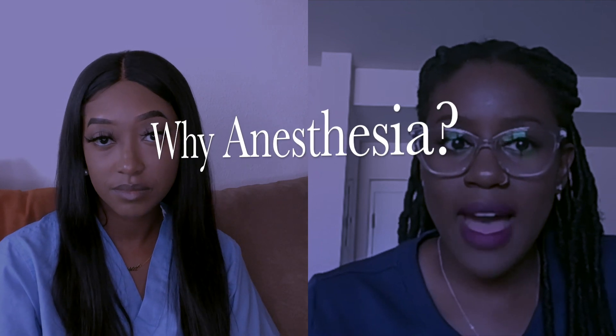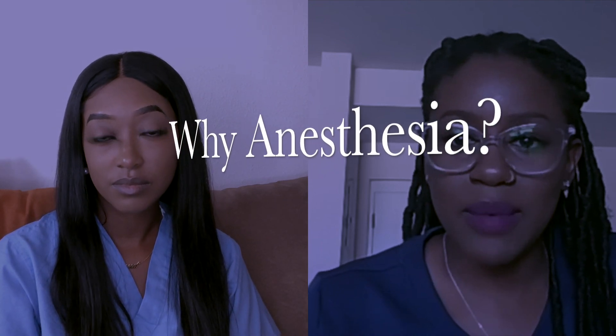Today we're going to ask some questions to give you guys an understanding of the difference between the role of a CRNA, their schooling, and also how we both work together in the same profession. So we're going to start off by asking Shauna: what made you want to become an anesthesiologist?